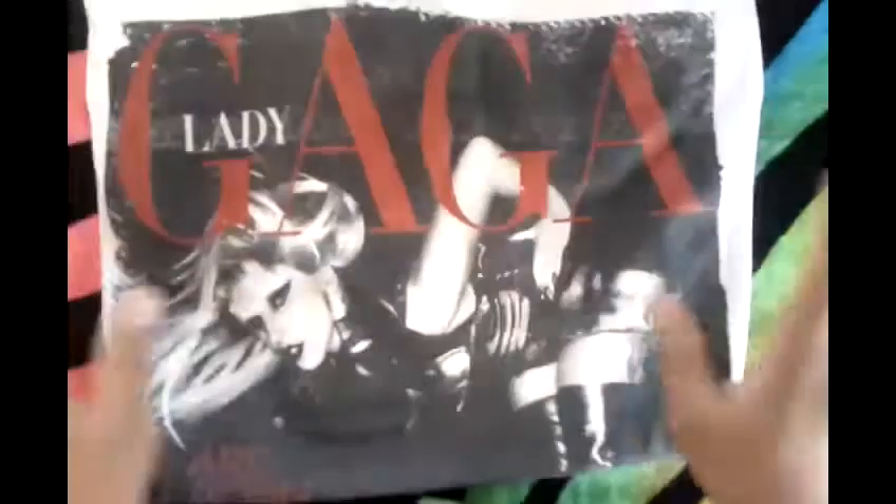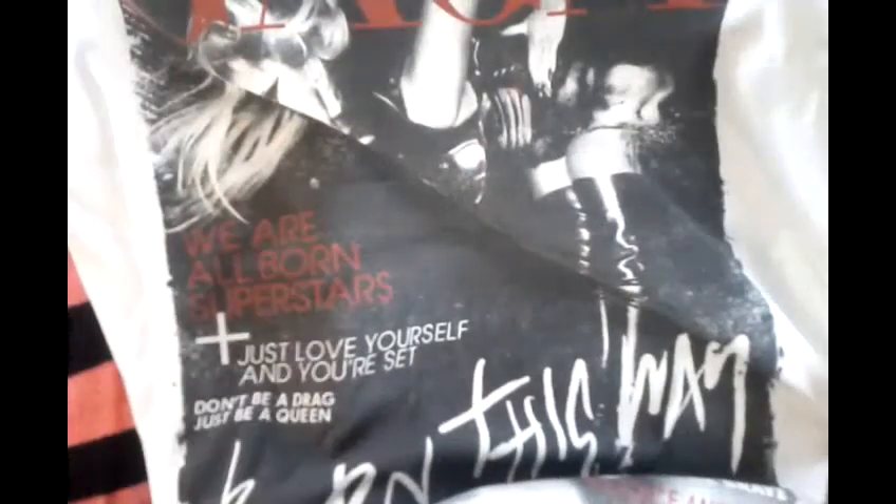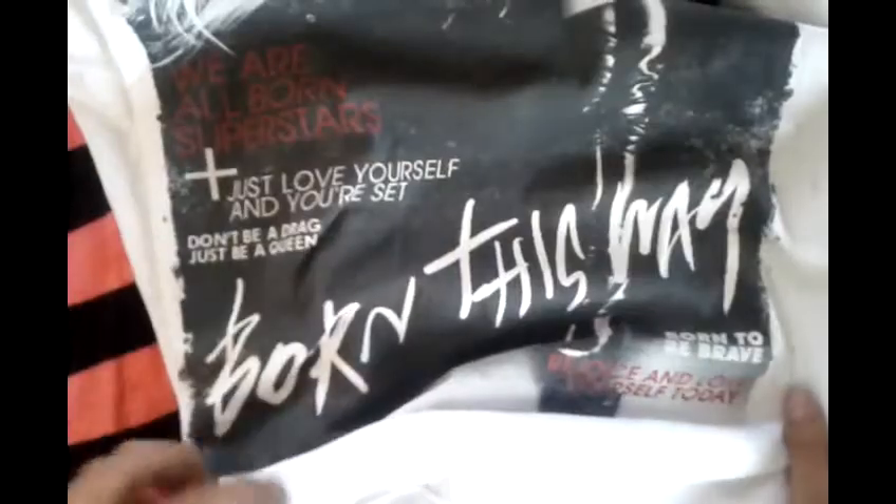This is probably my number one favorite shirt. It's a Born This Way mock article — it's meant to look like a magazine cover. It says Lady Gaga with a picture of her. It says "we're all born superstars," "just love yourself and you are set," "don't be a drag, just be a queen," and Born This Way. It has a price tag and a unicorn next to it. It also says "rejoice and love yourself today" and "born to be brave." In the back it has Lady Gaga and says Born This Way with kind of a dripping nose and unicorn design. I got that on her web store for $25.